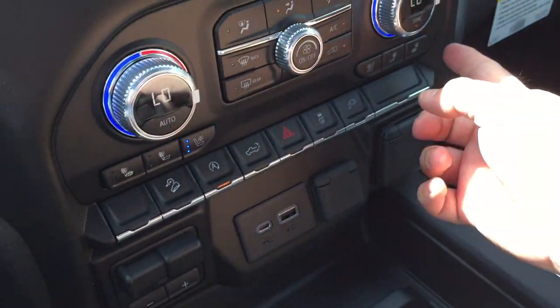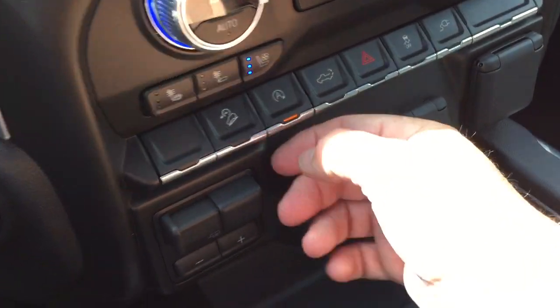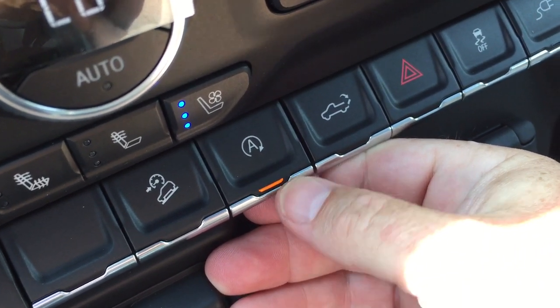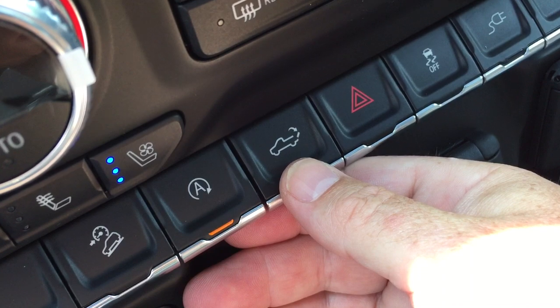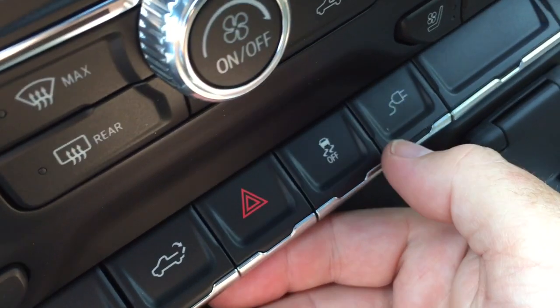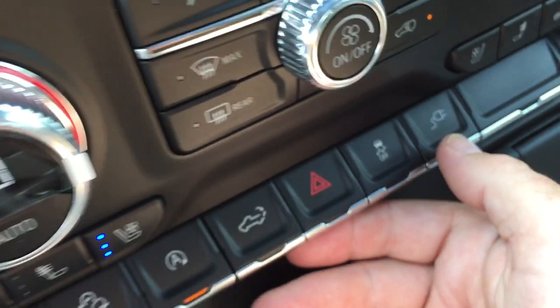Heated and cooled seats, both driver and passenger side. Hill descent control. And if you don't like the auto stop feature, no problem — you can just turn it right off. Power tailgate button, hazards, traction control, and this controls the power going to that 400-watt outlet in the tailgate.